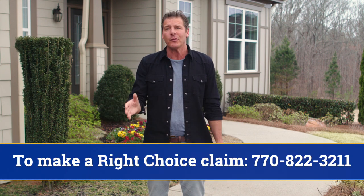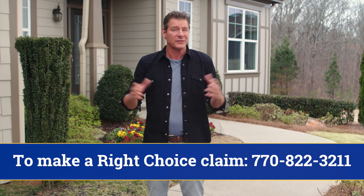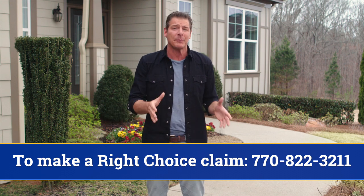You should also call if you ever need to file a claim. A Right Choice representative will come to your home and verify the claim. Once verified, we will be with you every step of the way to ensure your comfort and usage problems are resolved. Energy savings backed by two warranties — that's a great deal. Make sure you take the proper steps to keep your warranty valid and protect your investment. For Jackson EMC, I'm Ty Pennington.